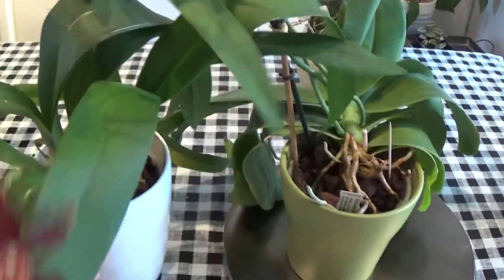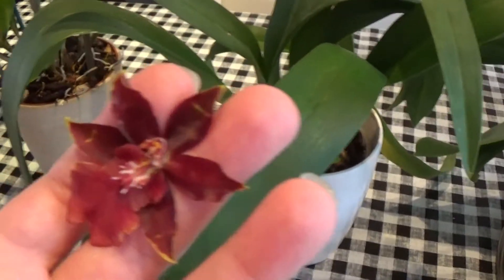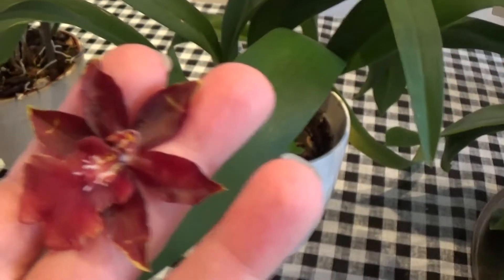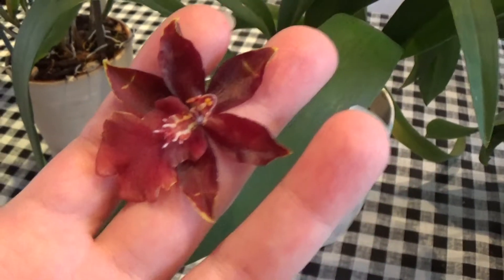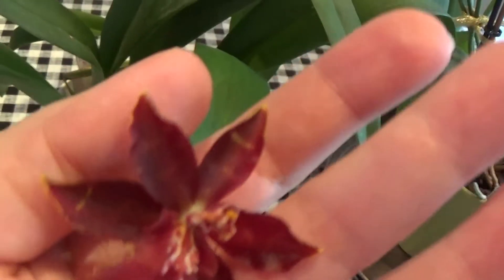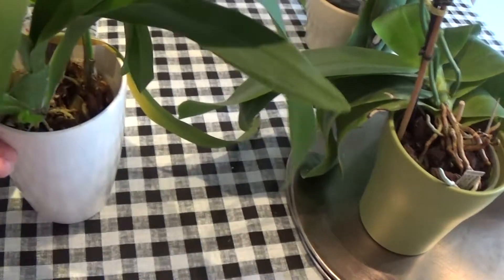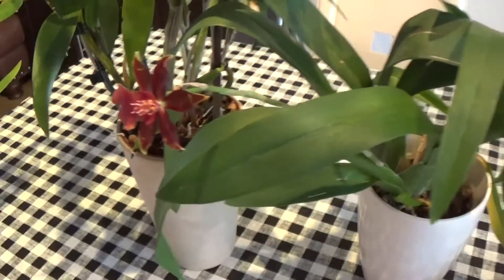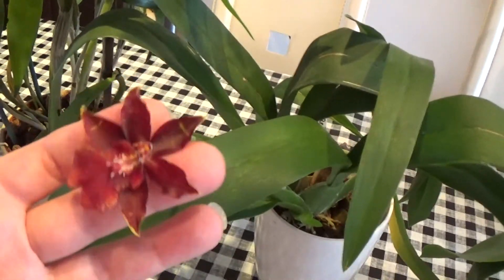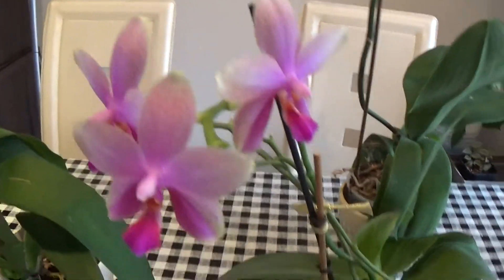This one is my only bloom on this wildcat oncidium hybrid — it's got only one bloom. I don't know why it's only got one bloom this year, so it's probably not very happy. I bought it from the store with a big spike, but after two years it's only producing one bloom.